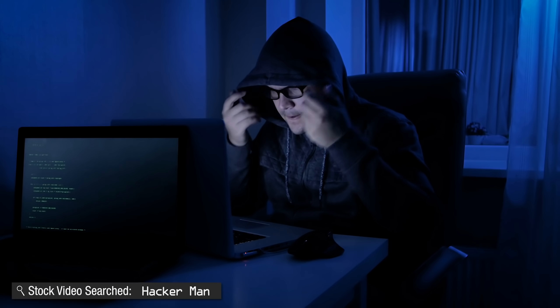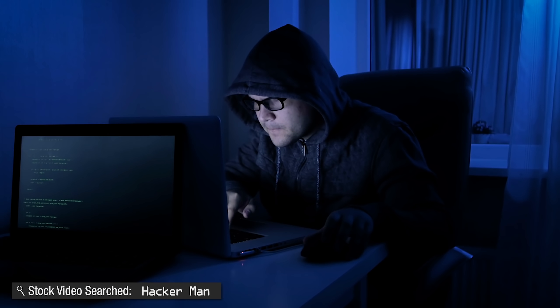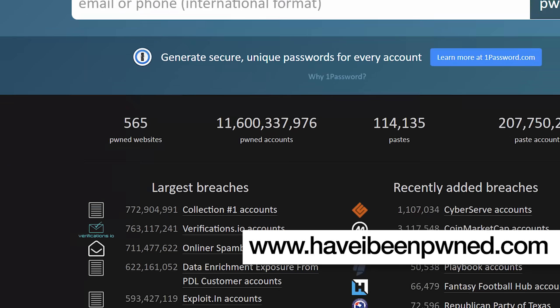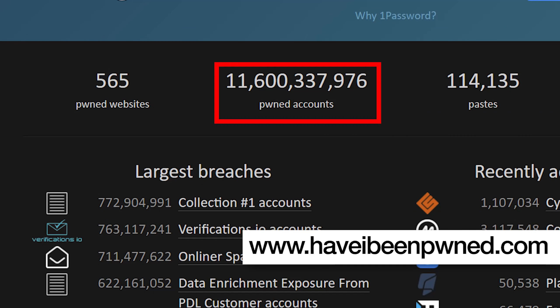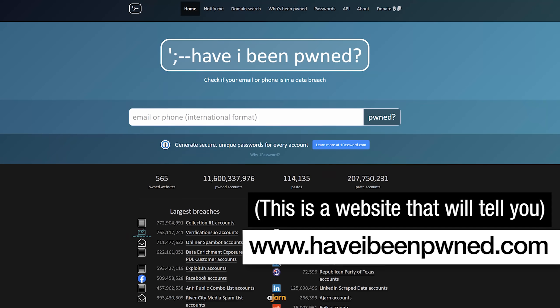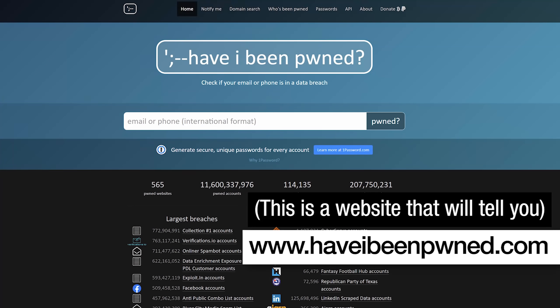The very first thing that happens, which is completely out of your control, is that your information and login credentials get leaked online in some kind of database breach. This has probably happened to you more times than you'd want to know. There have been literally billions of login credentials leaked from hundreds of databases over the years. You are absolutely in some of these leaked databases and your passwords are absolutely out online, which is why you need to use unique passwords on every single website.